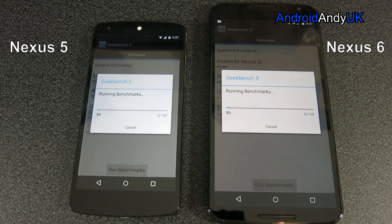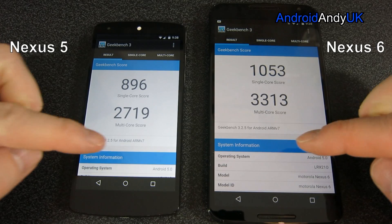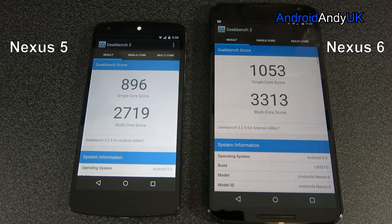The Nexus 6 has actually produced the best benchmarks I've seen yet — just inching out the Note 4. The Note 4 and the OnePlus One being the only devices going over 3000. Once again, I think that's the highest score I've seen: 3313. The Nexus 5 scored 2790 — that's still a perfectly respectable score. A lot of devices out this year probably wouldn't go a great deal higher than that.